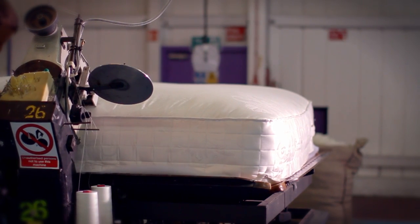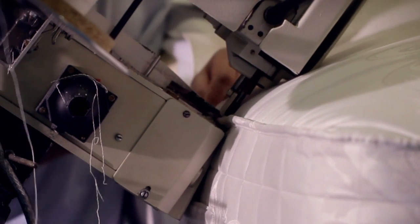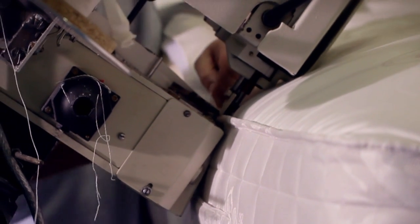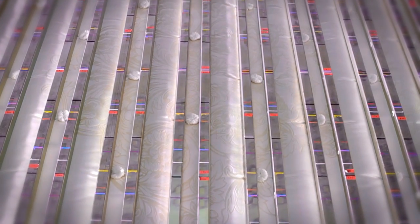Highly trained craftsmen sew all around the mattress edges with a tape edging fabric to seal the top and bottom panels to the borders. Next, we hand-tuff the mattress. Hand-tuffing is a traditional skill that secures all the hand-teased loose fillings in place to provide the perfect finish for the mattress.